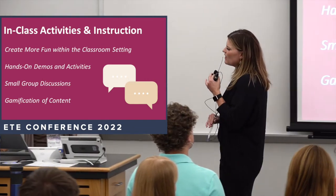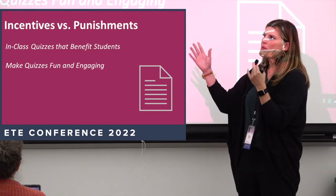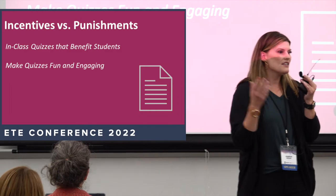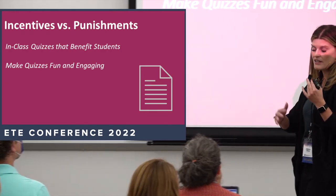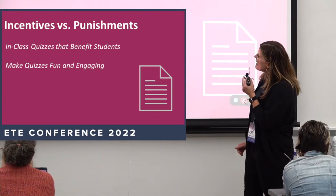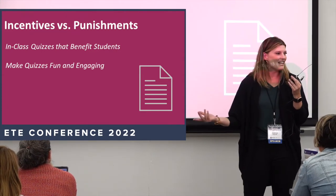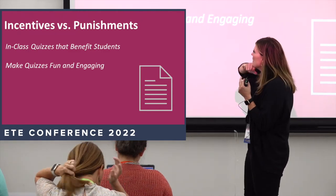On incentives versus punishments: I've been on both ends. I did pop quizzes for years — students never knew when, it dinged their grade if they missed, and it worked through a kind of variable reinforcement schedule, like gambling. But I didn't love the idea that I was punishing students, and after such a punishing few years I tried to really shift my approach so activities are more incentivizing rather than punishing.